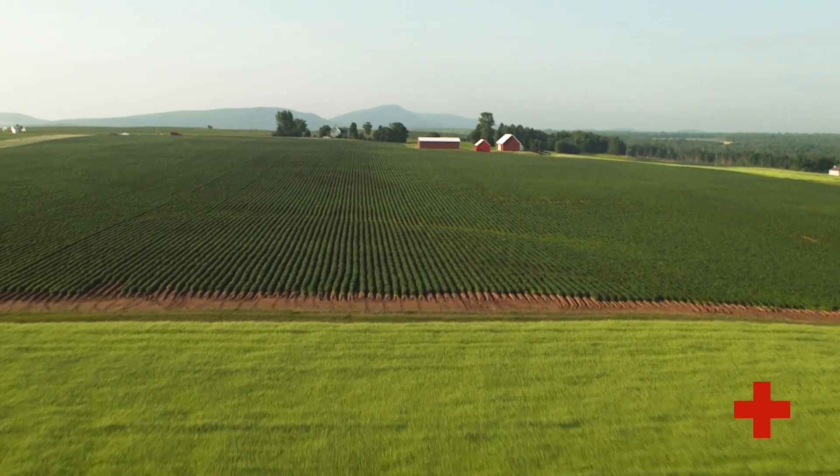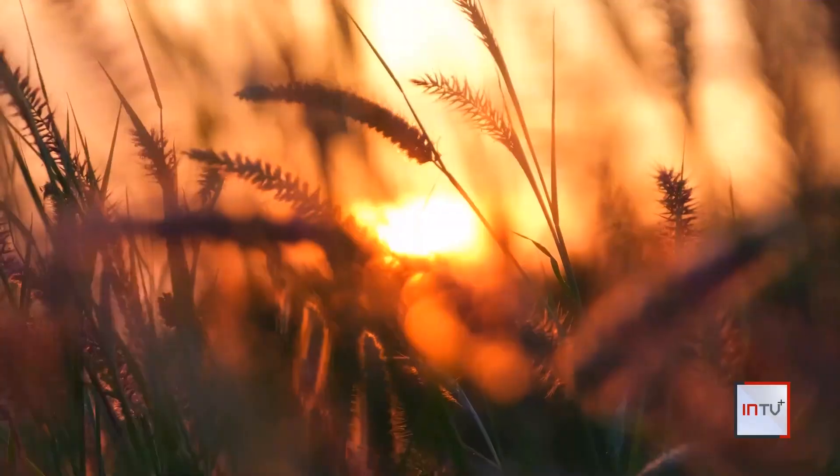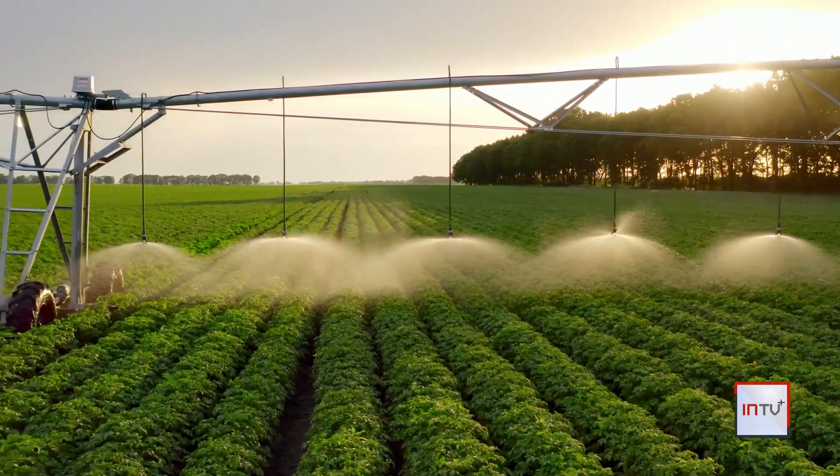When you think of farming, what comes to mind? Maybe a farmer planting crops in acres of open fields, using the sun's power, rain, and a vast irrigation system to grow food? While this type of farming is rooted in tradition, it's a challenge for cities lacking land.